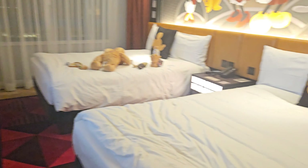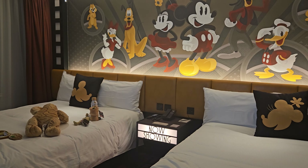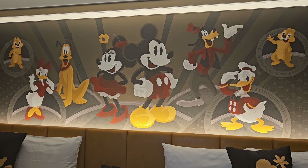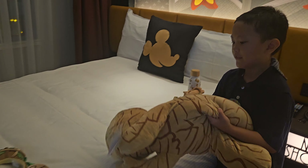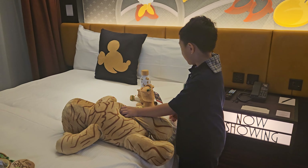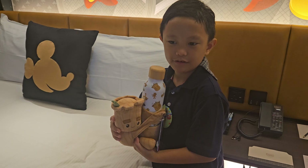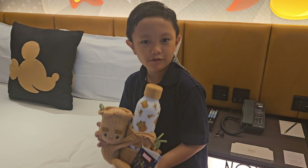And here are the two beds. And these are the kind of toys that come with the room. It comes with this water bottle and this water bottle holder.